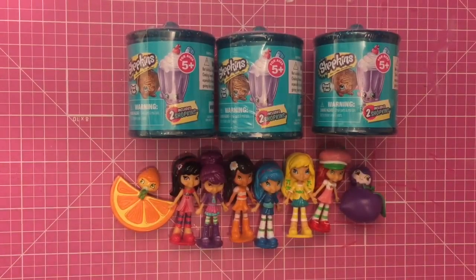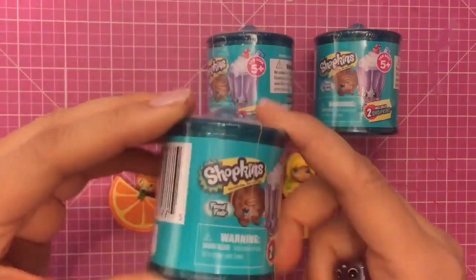Hi boys and girls! It's Queen Bee from Honey Bee Toys, and today we are opening more Shopkins Blind Bags Series 4 Food Fair. I love these.